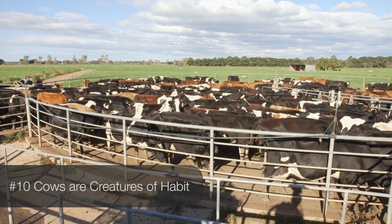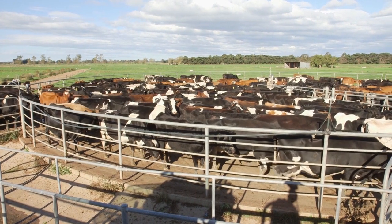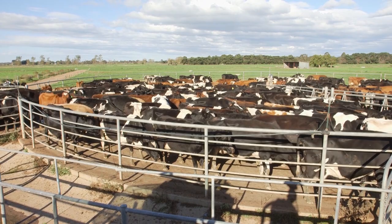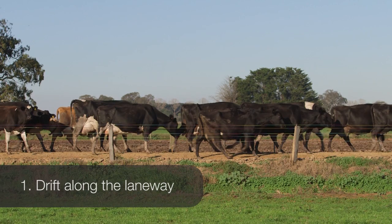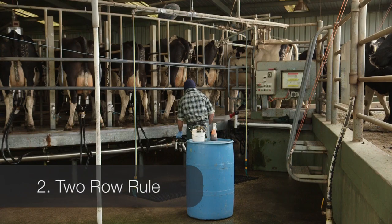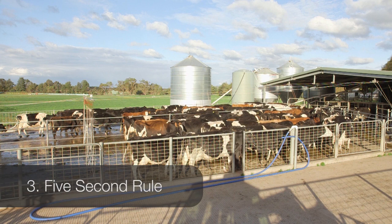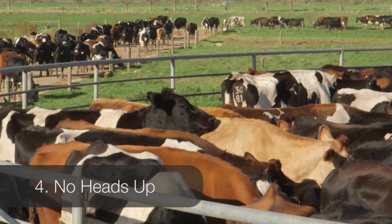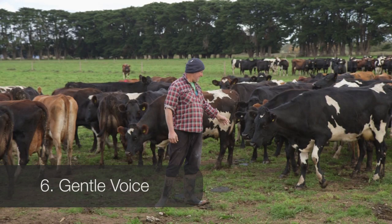Cows respond positively and flow better if they have a routine. Everything should be done exactly the same every day. It helps to have a few basic rules to follow: always allow your cows to gently drift along the laneway; remember the two-row rule and the five-second rule; no heads up; don't come out of the pit; and always talk gently to your cows.